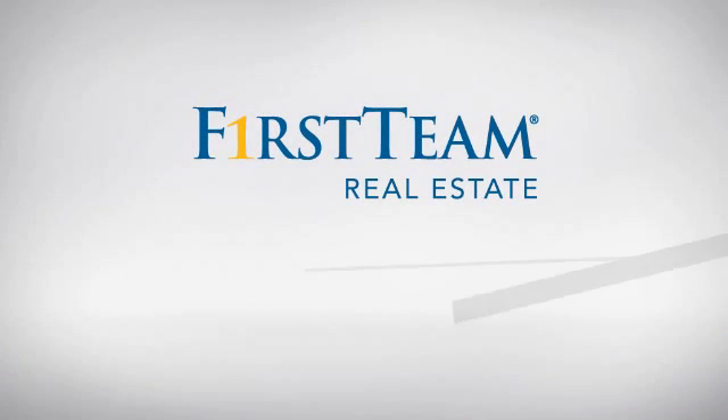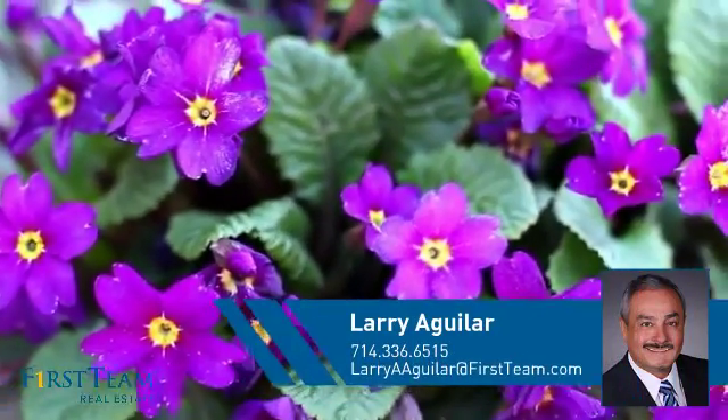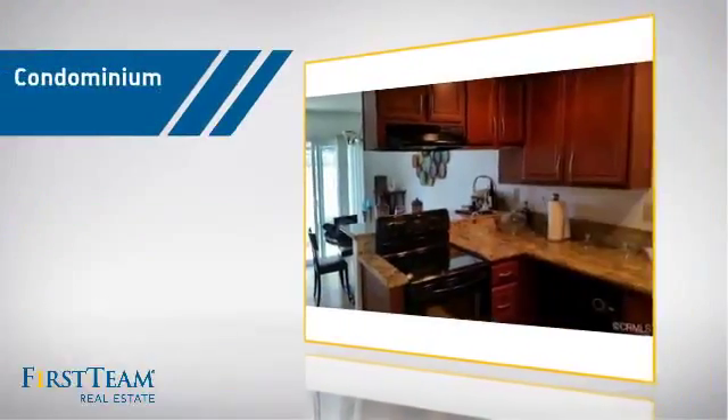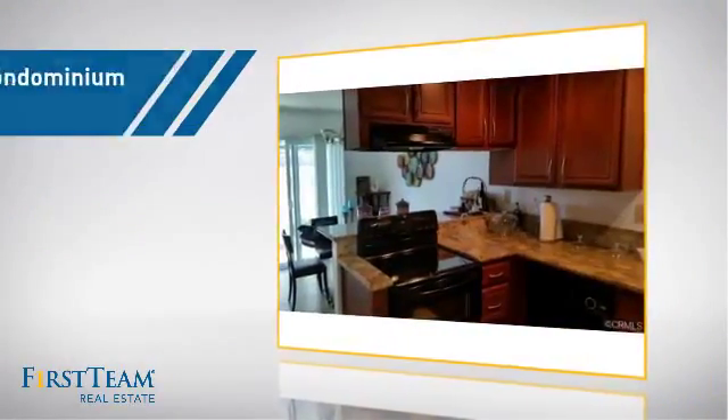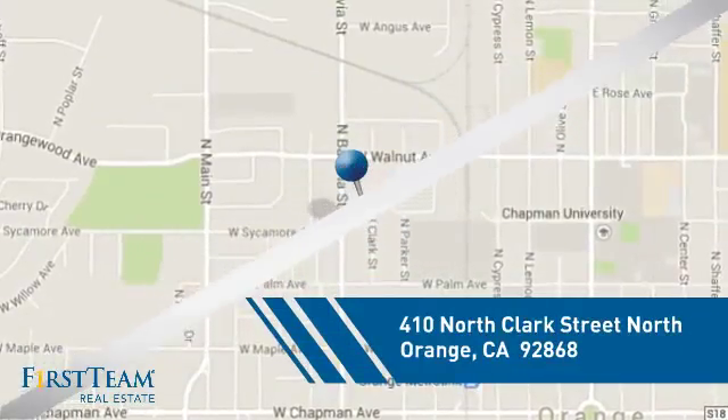At First Team Real Estate, you'll find a wide selection of listings. This video is brought to you by your real estate agent, Larry. This condominium is a great choice for those who want the privacy and easy maintenance of condo living, and it's located in the orange area.